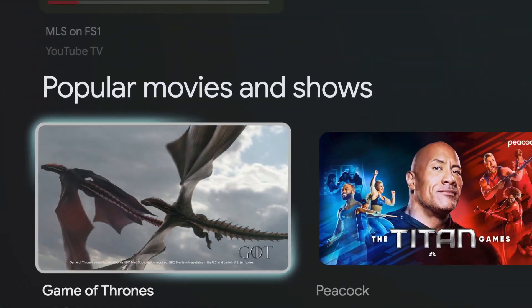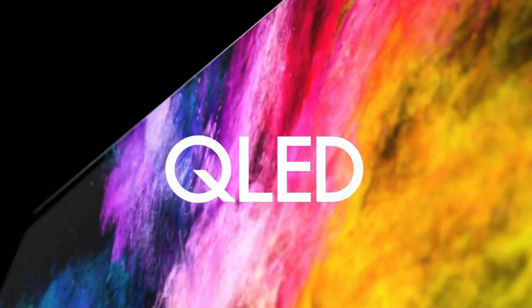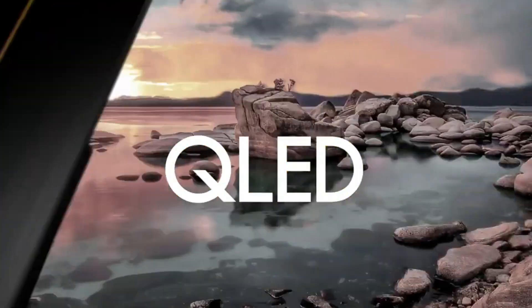Sony's X90J is a mid-range gem, offering remarkable upscaling and color accuracy. Google TV integration ensures access to a world of content, making it a solid choice for entertainment enthusiasts.